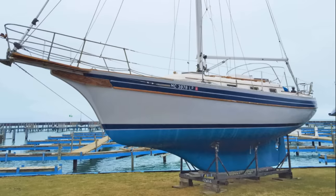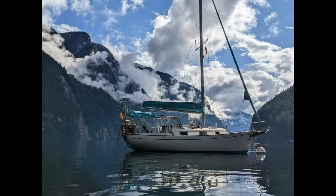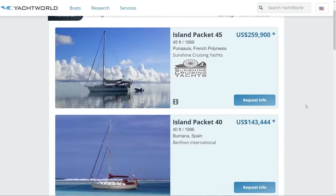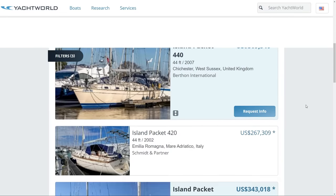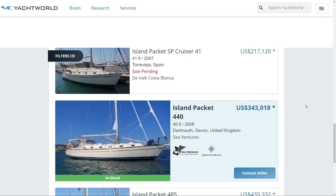And the pedigree — anytime someone questions whether a boat can cross an ocean, I always say let's look at where we find them for sale. A great example is a company called Bayfield, a little sailboat brand made in Canada that you'll routinely find for sale in the US, Europe, or even Australia. In a quick scope of the Island Packets for sale: a Florida-made boat in French Polynesia, Spain, the UK, Italy, Malta, and even Croatia. These boats are everywhere because they can sail everywhere — in fact, they have sailed everywhere.